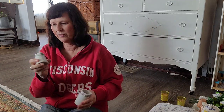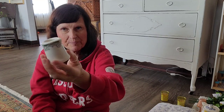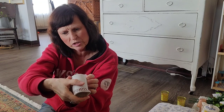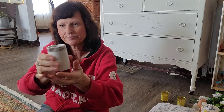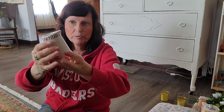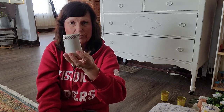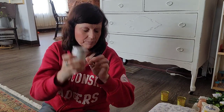I found a green creamer for three dollars — no stamp on it but I thought it would be cute with some toothpicks in it. Then a slightly larger one that says Meyer China Linden, with a brown design — that would be really pretty for my Thanksgiving or fall tablescape with toothpicks or maybe some leaves. I paid a little more for that one, around five dollars.